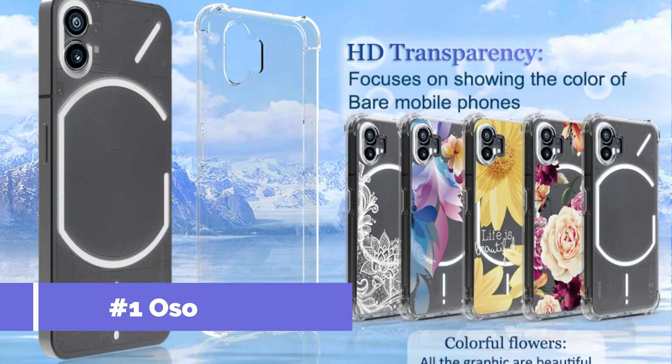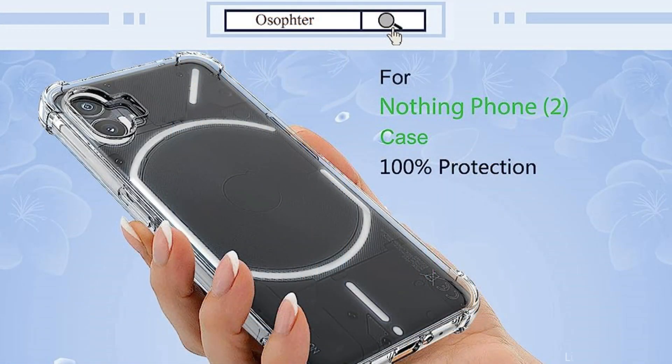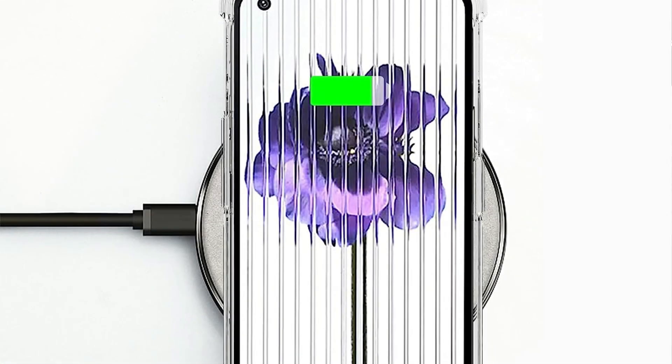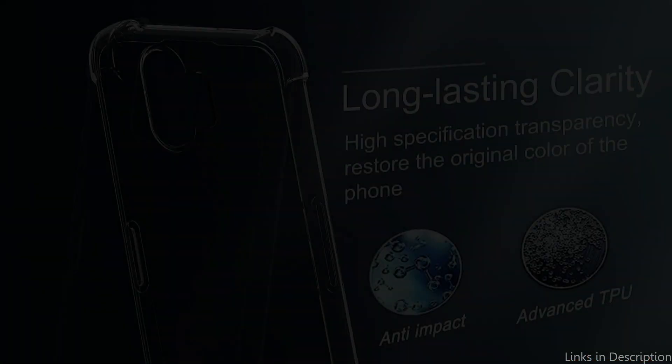On number one, we have the AllSoft Clear Case. One of the greatest cases for your Nothing Phone 2 is without a doubt the AllSoft transparent case. This case is the ideal combination of design and usefulness, created expressly to improve the phone's appearance while providing the best protection. The Nothing Phone 2's sleek design can be seen through the AllSoft case's transparent build, which also protects it from normal wear and tear and scratches.